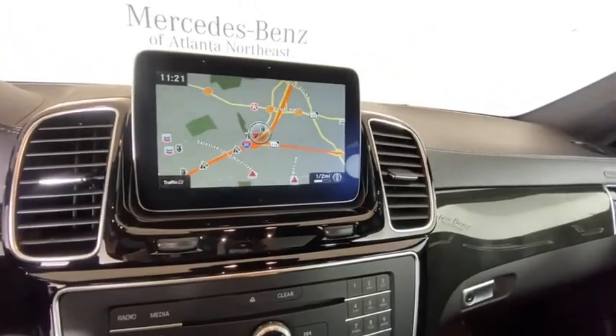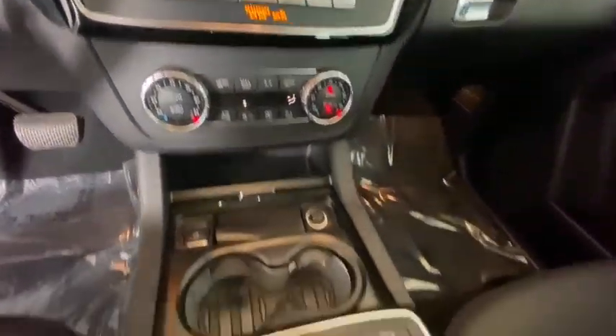Power windows, compass, rear window defroster. Come see the car for yourself.